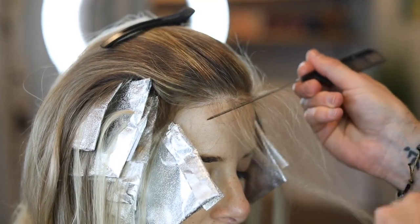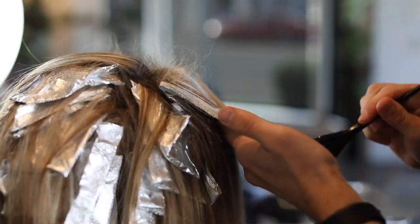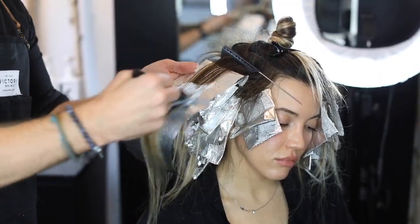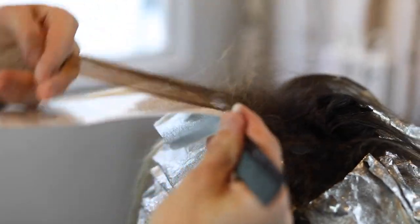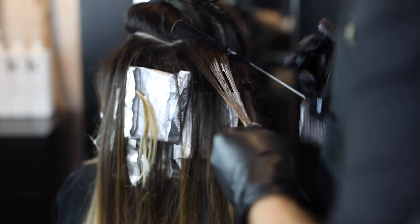From sectioning strategies to baby lighting to root melting, you'll soon discover how to combine multiple techniques to create one seamless look. Our courses will offer so many incredible techniques and strategies to make your painting easier, faster, and more seamless that your clients won't know what hit them. Learn to paint with purpose and how to do more with less.